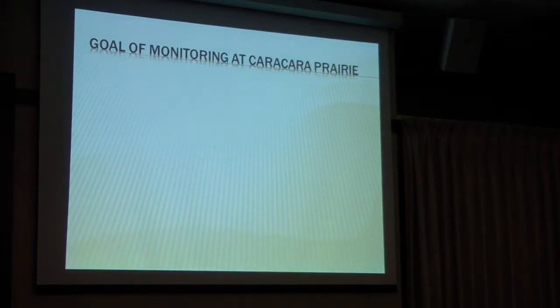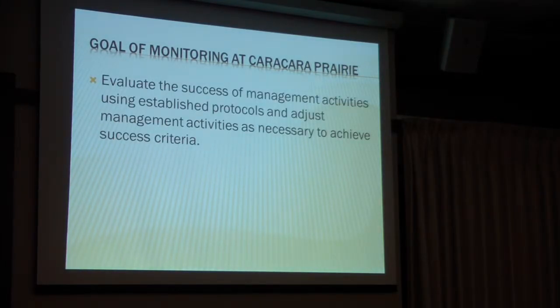So what are our goals of monitoring at Karakara Prairie? We want to evaluate the success of management activities using established protocols, and adjust management activities as necessary to achieve success criteria. As a land manager who's been managing down here for 15 years, a lot of times the extent of my monitoring has been photo points and just going out and looking — like, yeah, we need to do this. So this was really interesting to do because it was a requirement.